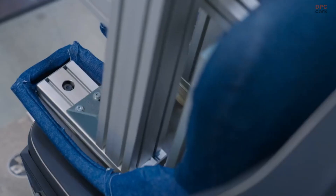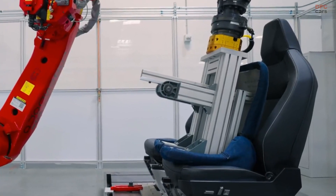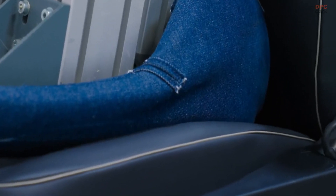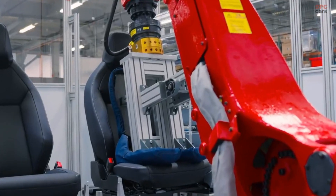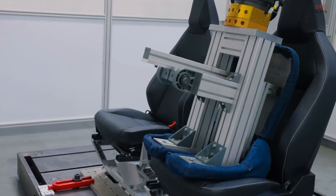Last week, Tesla also announced Cybertruck production at its cutting-edge Texas Gigafactory. Anticipation mounts as deliveries are projected to commence later this quarter, with employees likely being the first fortunate recipients of this revolutionary truck.